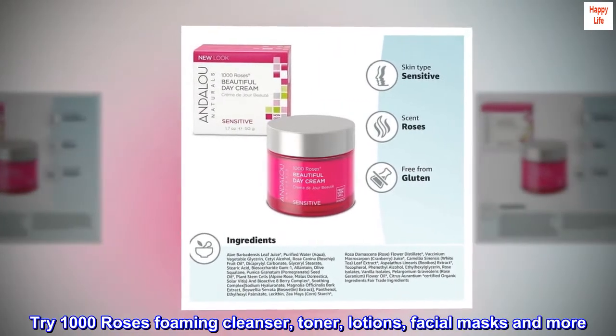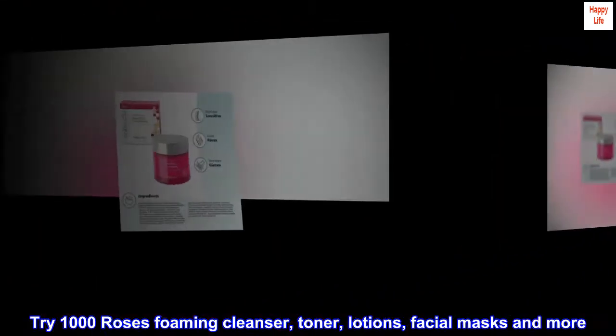Try 1000 Roses Foaming Cleanser, Toner, Lotions, Facial Masks and more.